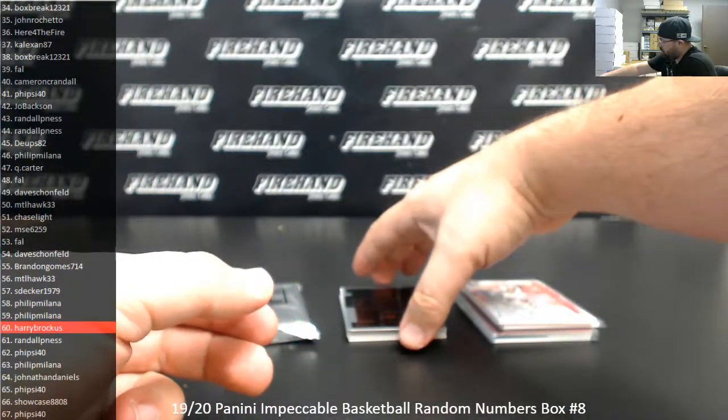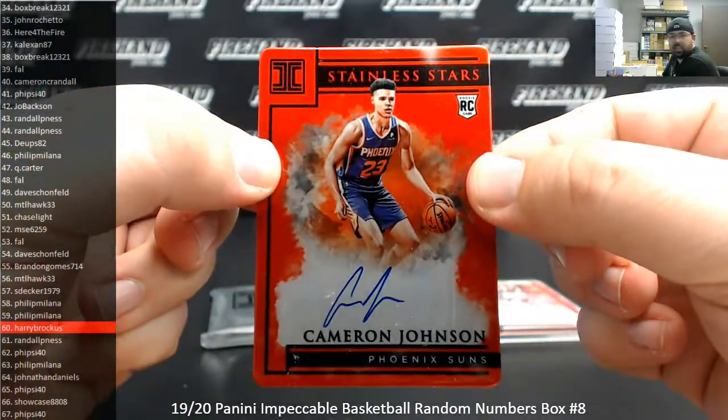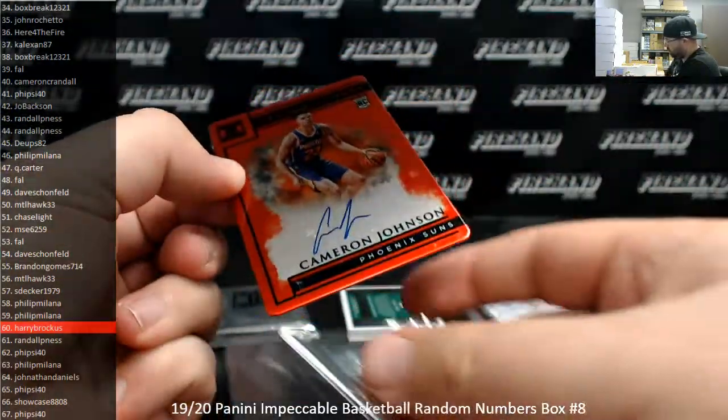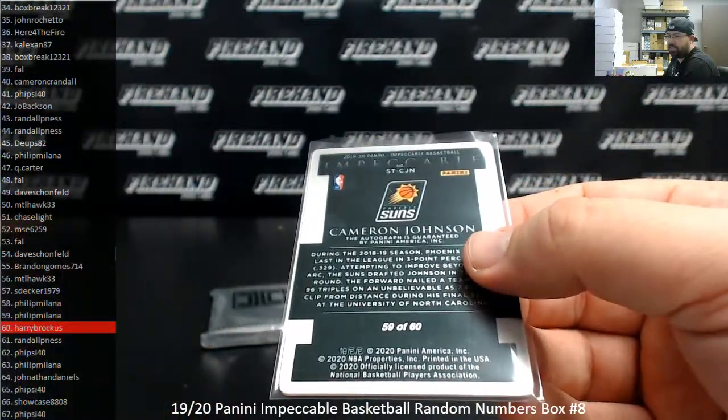Got another Stainless Stars Auto to 60. This one's Cameron Johnson, Phoenix Suns. Serial number on that one is 59 of 60. Spot 59, Philip Moana.